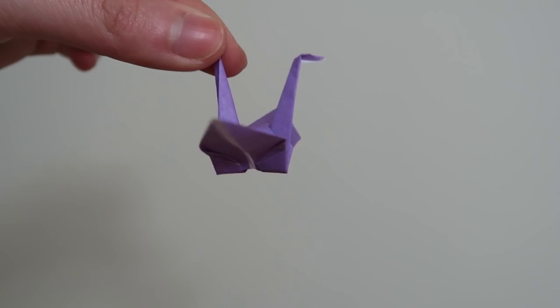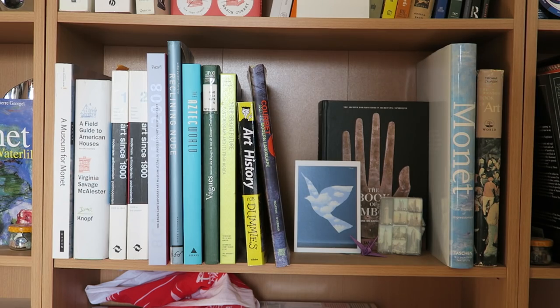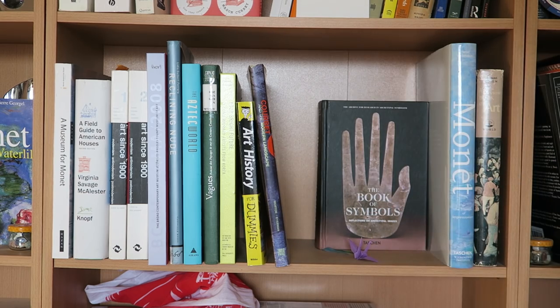I also have a little paper crane here, which I found while cleaning out my room — very random. Another Monet book. I just have a lot. And right back there is the Book of Symbols, which I've talked about before.